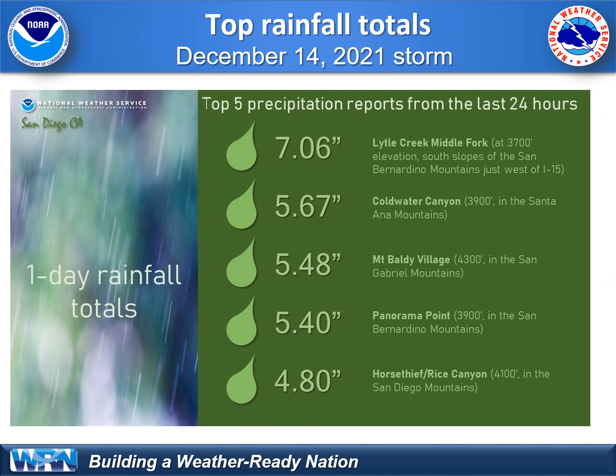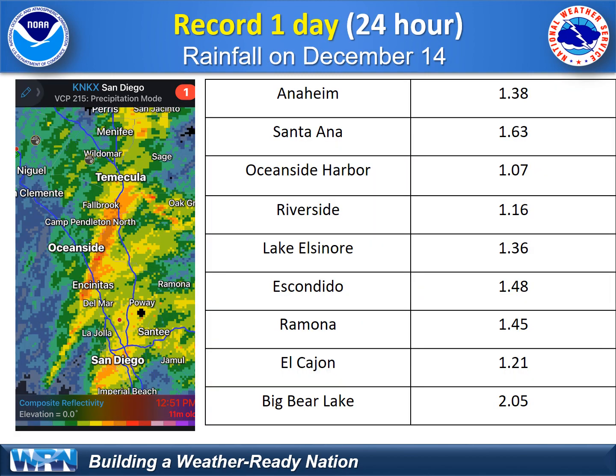Let's talk about the recent storm. We had some big rainfall totals. We were aware that up to 7 inches of rain occurred in Lytle Creek on the San Bernardino Mountain coastal slopes. Some of this rain was record-breaking in our urban areas. Take a look at these locations — all breaking 24-hour daily record rainfall totals. That 1.5 to 2 inches of rain did occur in most areas.